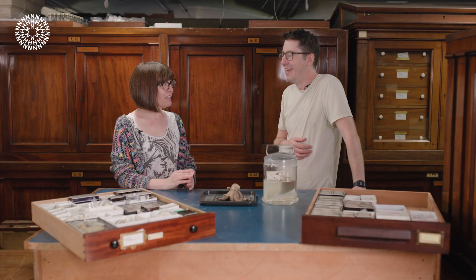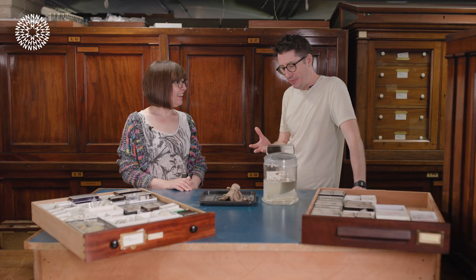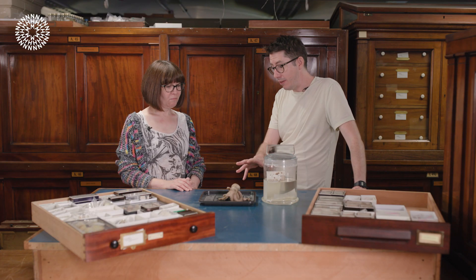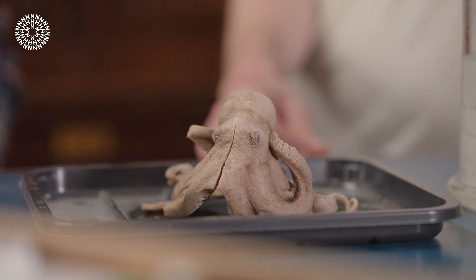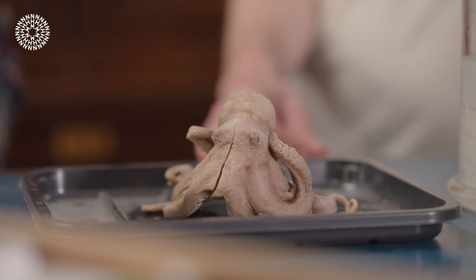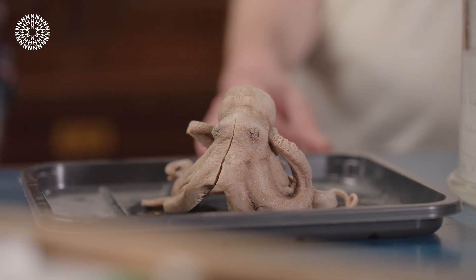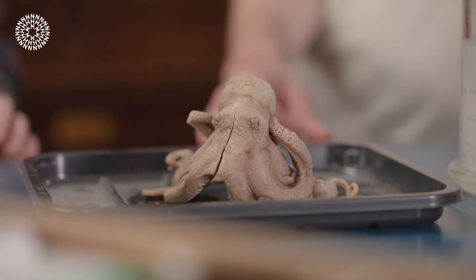I've heard this specimen referred to as Darwin's pet octopus — what's the story there? That's a bit of a loving museum name. It's true that Darwin did keep a specimen — believed to be this one — alive on the ship for a short time to observe its behaviour. So maybe not a pet, but a studied animal, rather than just purely collected.